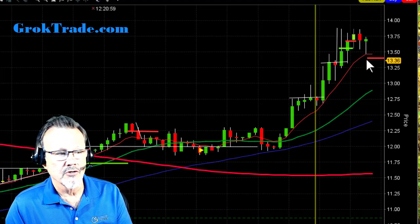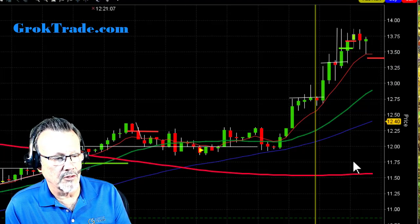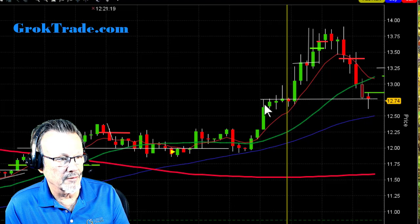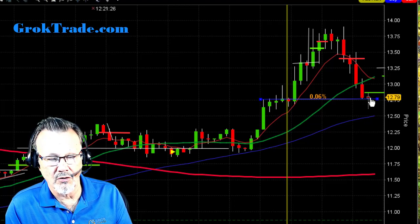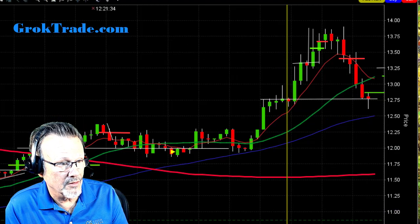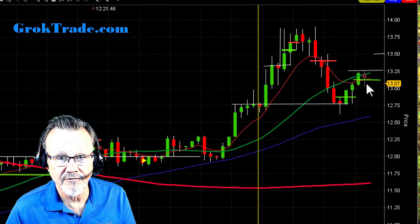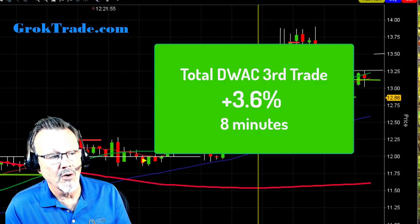After that pullback it was using 13.50 as support, so I set up a short. There were shorts available on Thursday. I was ready to go short if it broke below 13.50, and sure enough, bam - it fell down. I'm in short at 13.41. It fell down right to an area that was resistance in pre-market. It started to stall, so per my rules I took out half - covered half at 12.86 for 4.3 percent. Then I brought my stop down just above the 8 EMA and the 20 moving average, and when it popped above that I was out the second half at 13.03 for 2.8 percent. Total trade: 3.6 percent in just eight minutes.